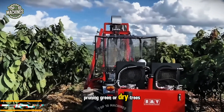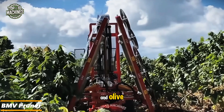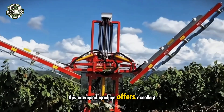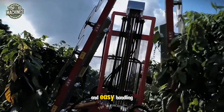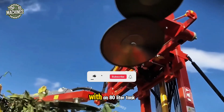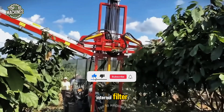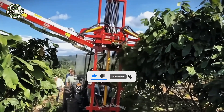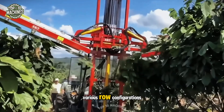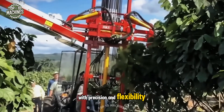Pruning green or dry trees, such as those in citrus and olive orchards, is now effortless with the BMV Pruner. This advanced machine offers excellent air circulation and easy handling. It includes an independent hydraulic system with an 80-liter tank, internal filter, cooling radiator, and double pump. Multiple hydraulic offset options allow it to adapt to various row configurations with precision and flexibility.